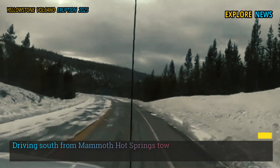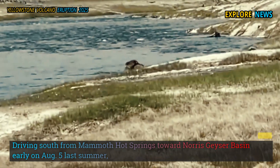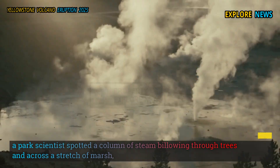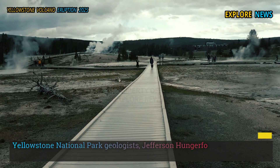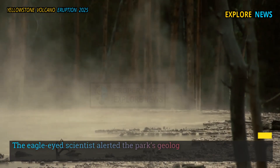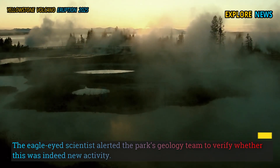Driving south from Mammoth Hot Springs toward Norris Geyser Basin early on August 5th last summer, a park scientist spotted a column of steam billowing through trees and across a stretch of marsh. Yellowstone National Park geologists Jefferson Hungerford and Kiernan Fultz Donahue wrote that the eagle-eyed scientist alerted the park's geology team to verify whether this was indeed new activity.